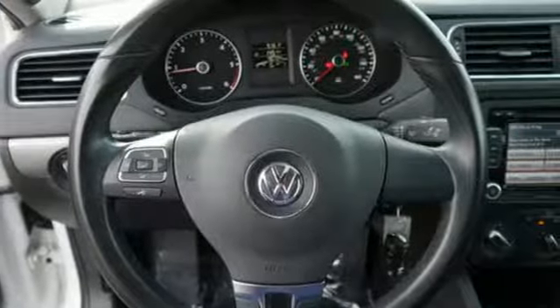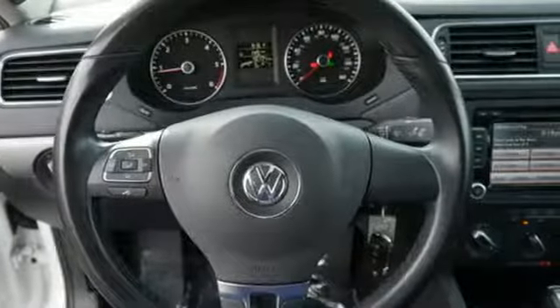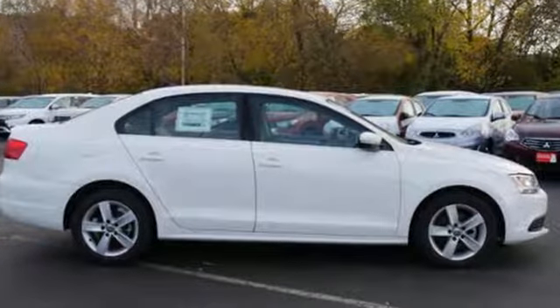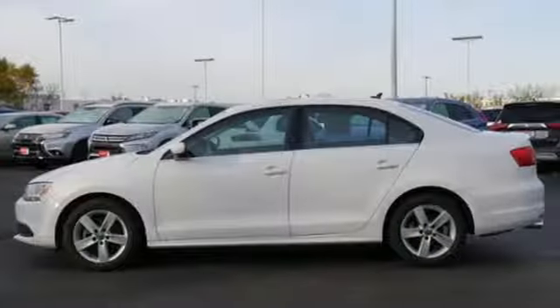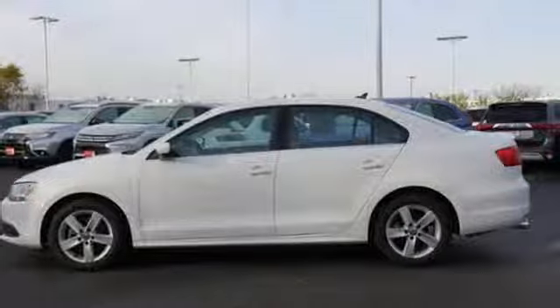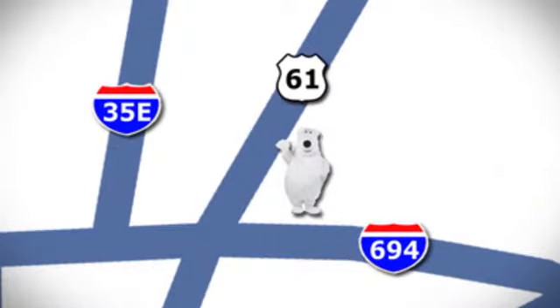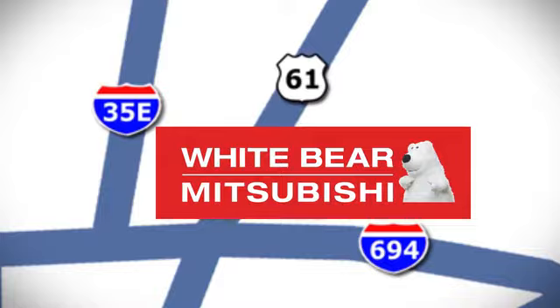New car test drive finds the interior clean, stylish and comfortable while being smart, accommodating and functional. Enjoy every drive in a Volkswagen. Hurry in today for a test drive. We're conveniently located at 3400 Highway 61 North in White Bear Lake, Minnesota.